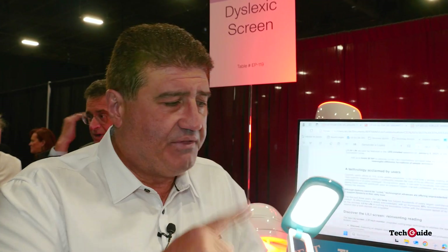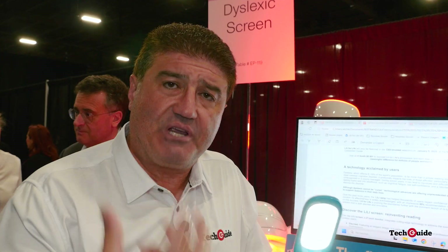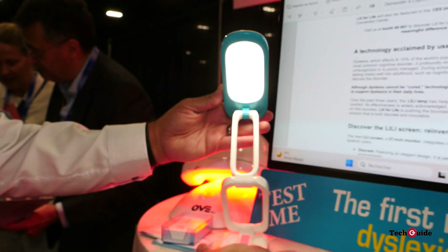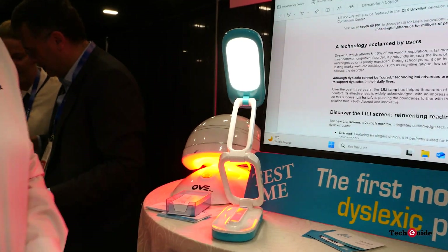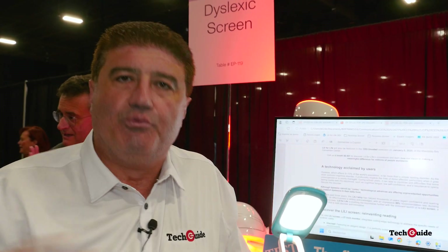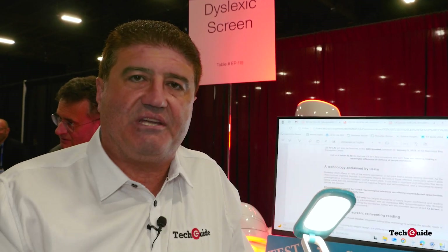This is a product called Lily. It's a lamp that generates light at a certain frequency so that when a person is suffering from dyslexia and they use this with their reading material, it actually helps them interpret the material by removing the reversing effects of dyslexia.